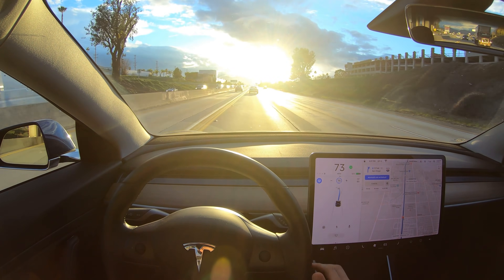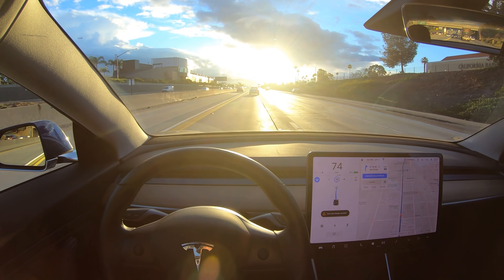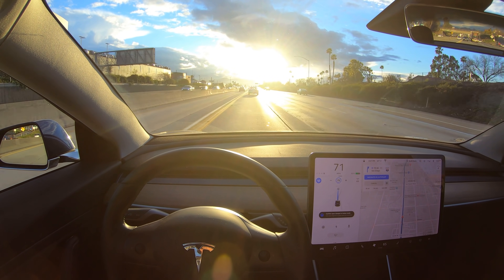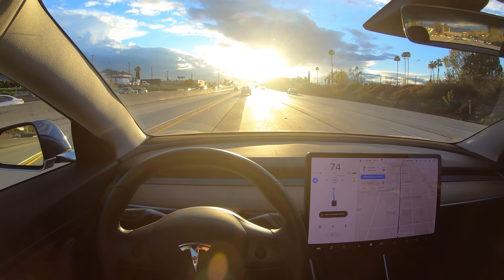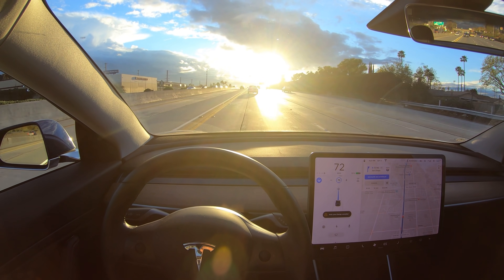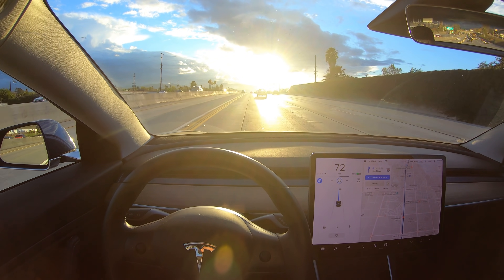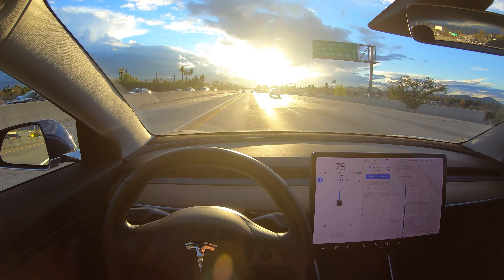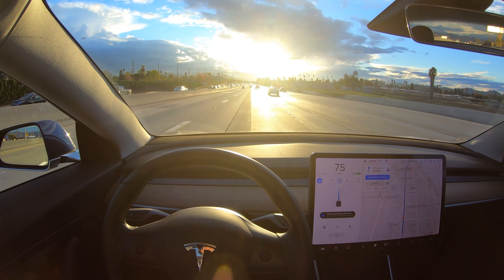Now Autopilot wants to make a lane change. We confirm that by tapping down on the stalk and it starts to do it, but then it cancels. There's a message saying canceled. It wants to change lanes again — tapping down on the stalk to confirm — and nope, just doesn't do it. It seems to be having difficulty with automatic lane changes. There are no other vehicles around so I don't think it's detecting a vehicle in the way.